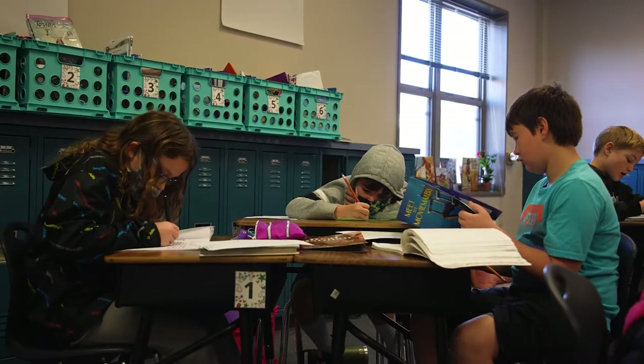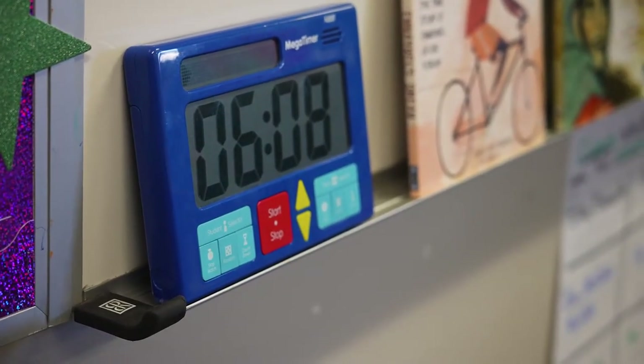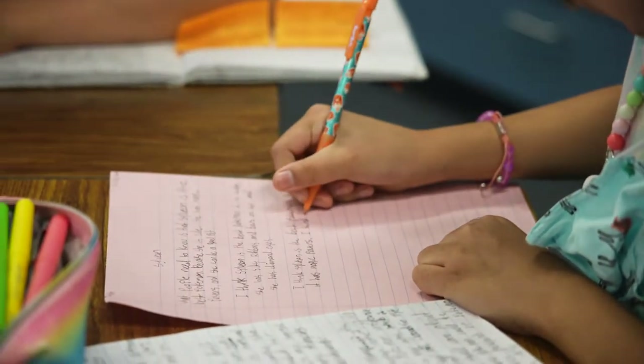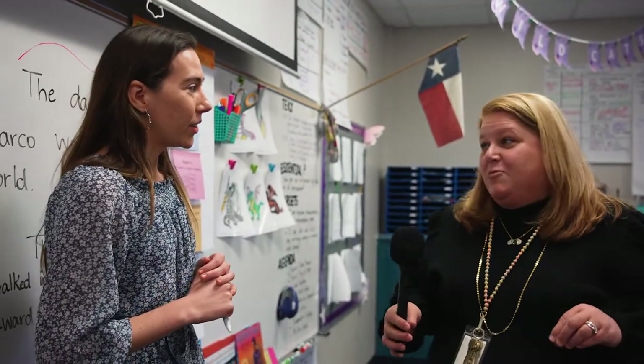How much longer do y'all have to work on writing? Right now they're working towards a brain break. If they hit a 10-minute mark, we're going to go in the hallway and play a Kagan cooperative learning brain break, which is Duck Duck Goose. So if we wait around, we can participate maybe? Oh, absolutely.